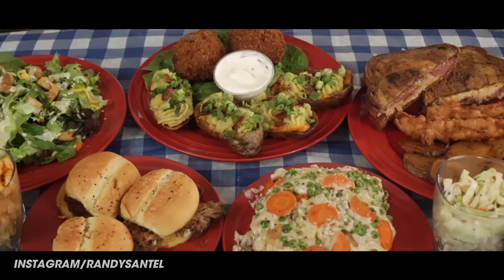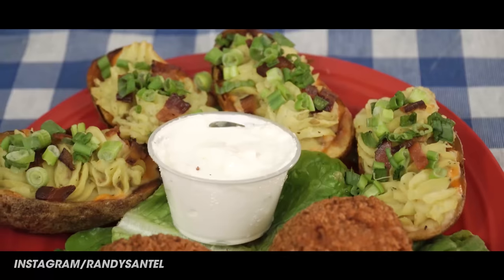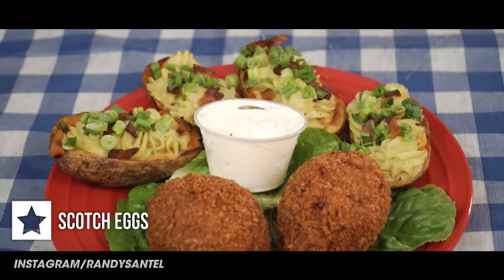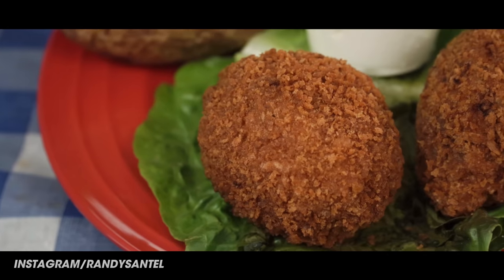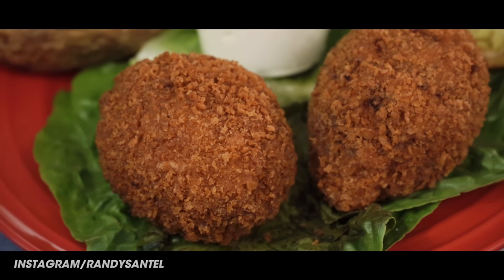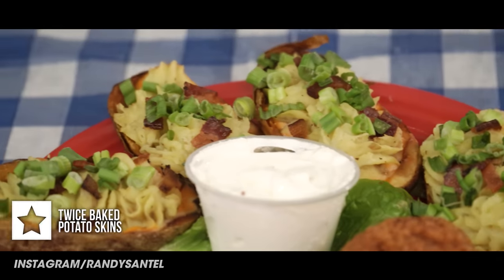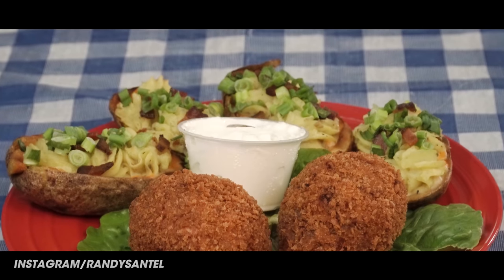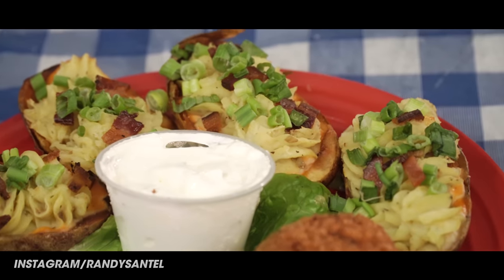I've got a whole bunch of Irish themed food here — two different appetizers, four entrees, and then a delicious dessert. Appetizer number one is their scotch eggs: two jumbo sized soft-boiled eggs enclosed in sausage meat, rolled in breadcrumbs, and then deep-fried. Appetizer number two is their twice-baked potato skins — four of them stuffed with Guinness corned beef gravy, beer cheese, mashed potatoes, and bacon crumbles, topped with green onions and served with sour cream.